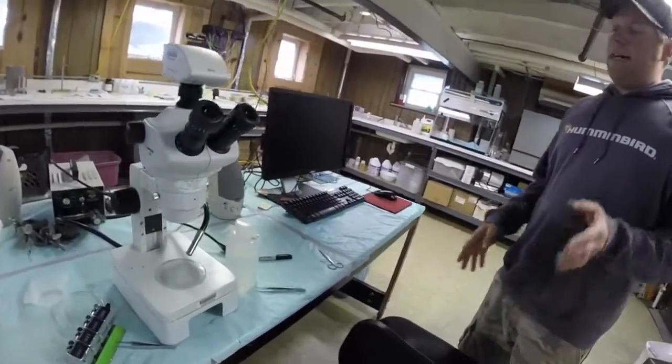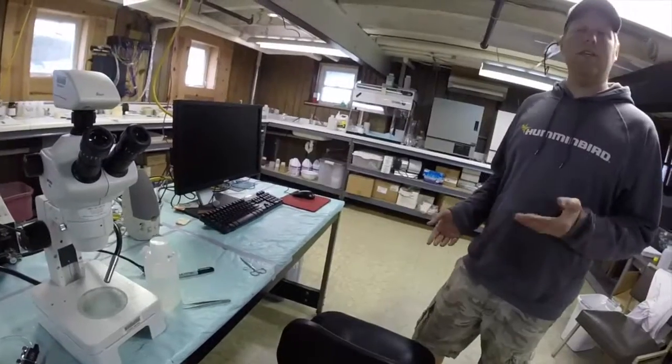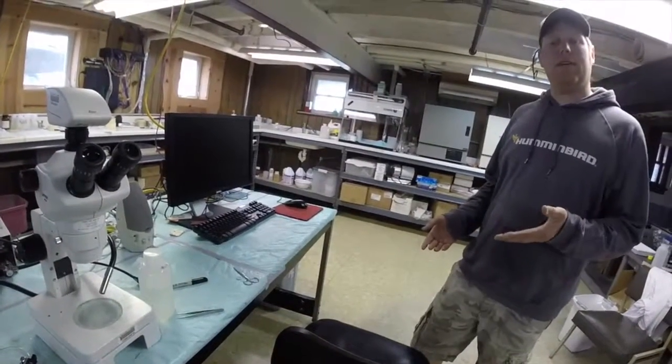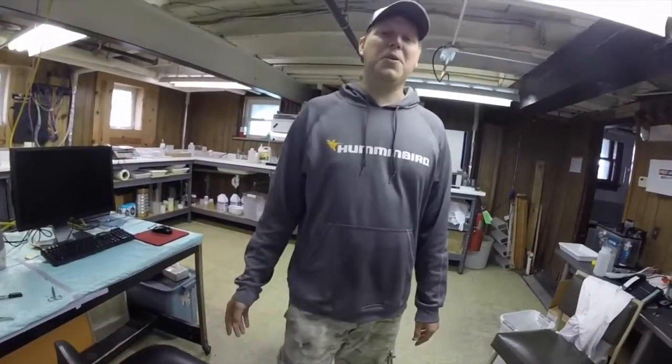This is the scope I primarily use to analyze diets and look at some of the small stuff. Dealing with a lot of prey species, I look at fish that eat a lot of zooplankton and small bugs like Cladocerans, so I need a scope to positively ID what they are. Welcome to Building One!